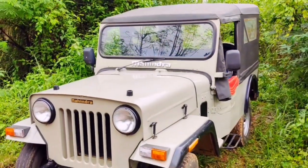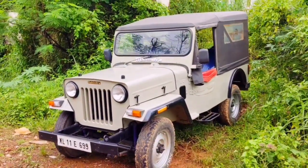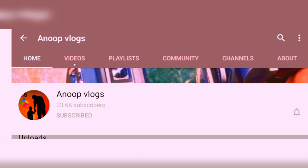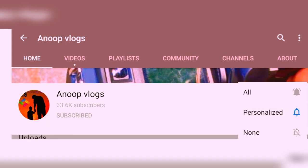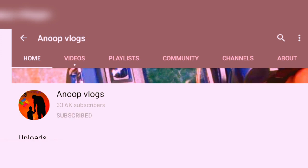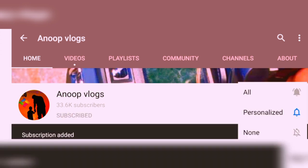If you like and share this video, please like and share this video.